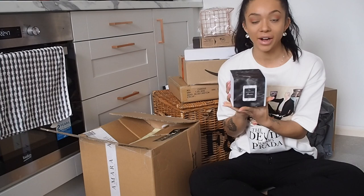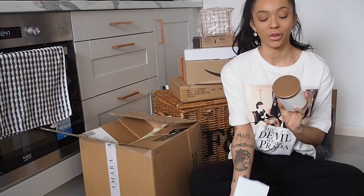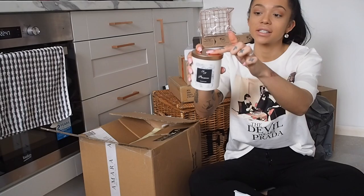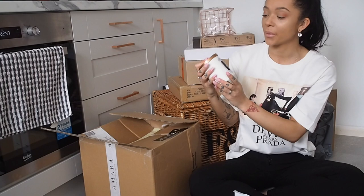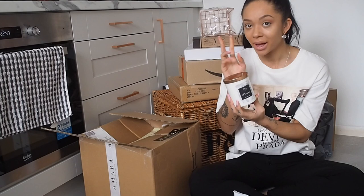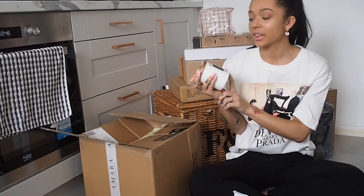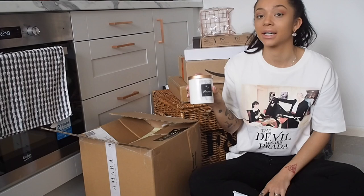So in this box I have a candle from Flickr and Flame — they nicely gifted me a couple of different things through Instagram. Now I was going to have this in another room, but after I saw the colours I thought it would look great in this kitchen. This is their Prosecco candle and it's got a nice rose gold lid, which obviously goes with the handles. It smells so good. I thought it would be really nice to have a candle in the kitchen to get rid of food smells. I think these are about £10 or £11, and this Prosecco scent smells absolutely incredible.